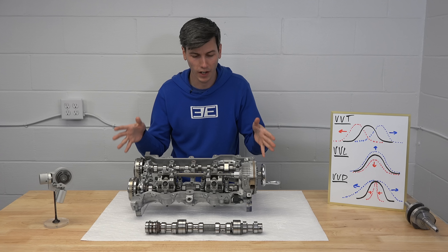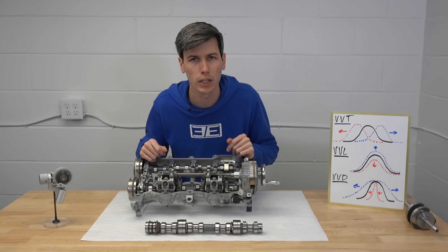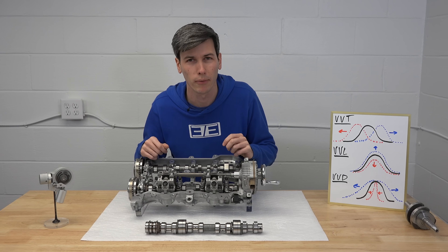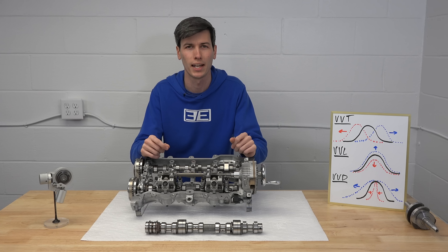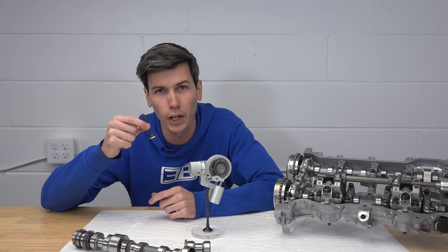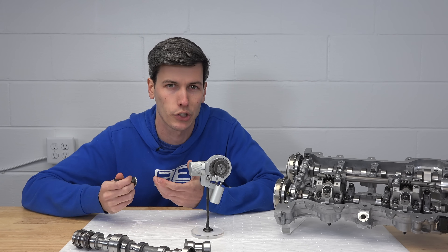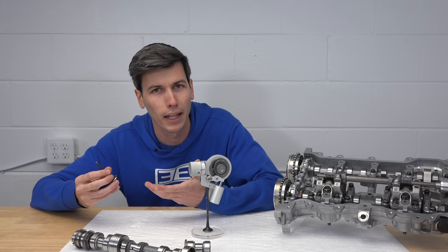Okay, so what's the actual benefit of this system? Hyundai says it allows for up to 5% better fuel economy, up to 4% better performance and up to 12% reduced emissions. So how does this system actually increase horsepower? Well, think about your two different extremes here. If your intake valve is only open for a very short duration, you don't allow for much air to actually enter the cylinder, so you can't make that much power.